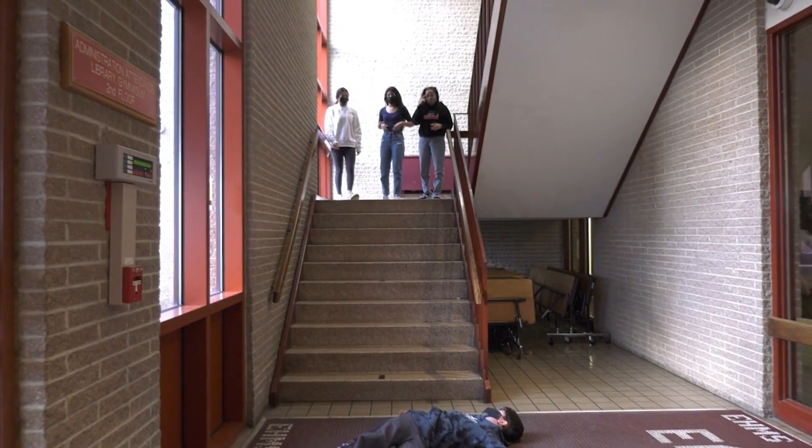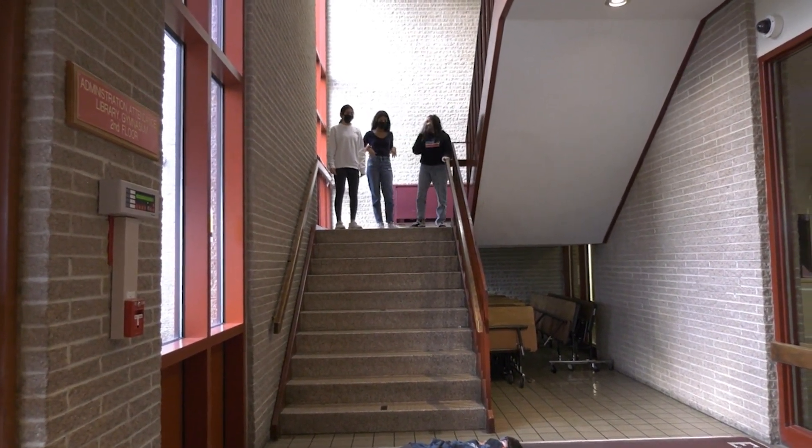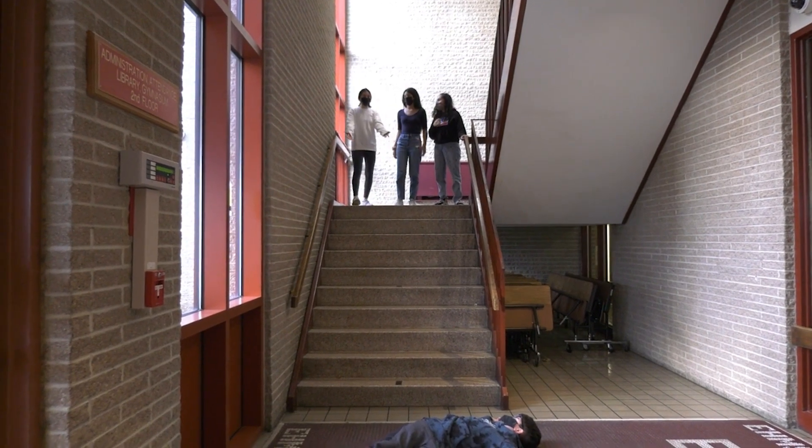Anthony, are you okay? Good job. How do you feel? These stairs are insane, you know that. Anthony, why did you use those stairs?